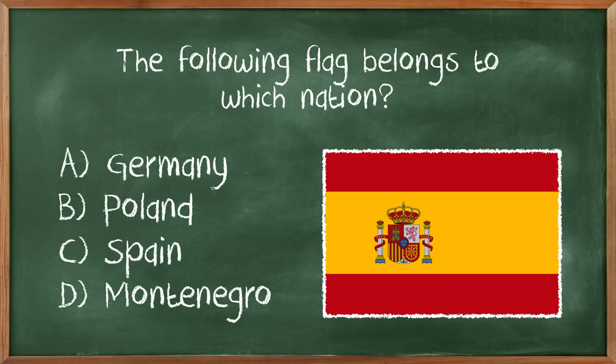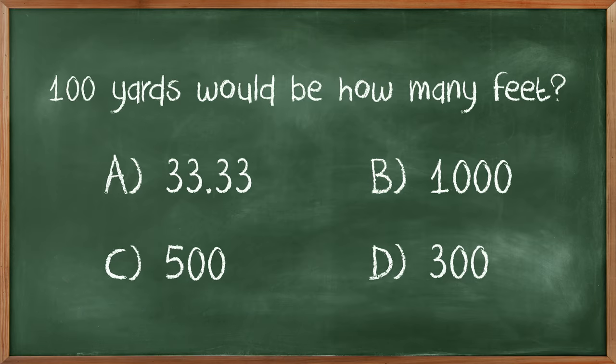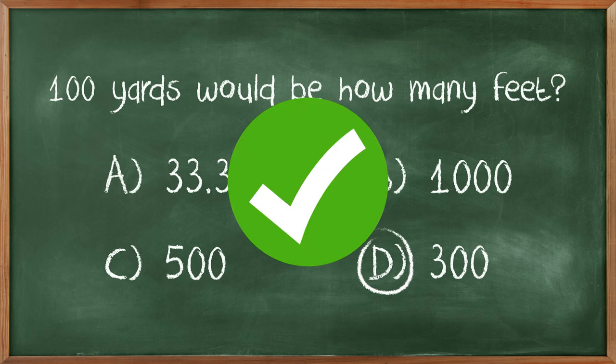The following flag belongs to what nation? Not Germany, not Poland. I'm 94 and a half percent sure it's Spain. 100 yards would be how many feet? At least it's not meters, because that would be confusing. Three feet in a yard, 100 yards, 300 feet. So D, final answer. Good. At least I know how much I can throw.